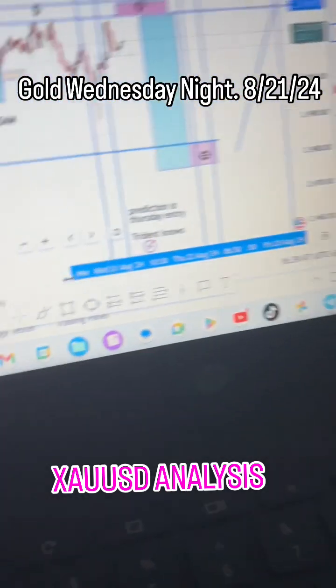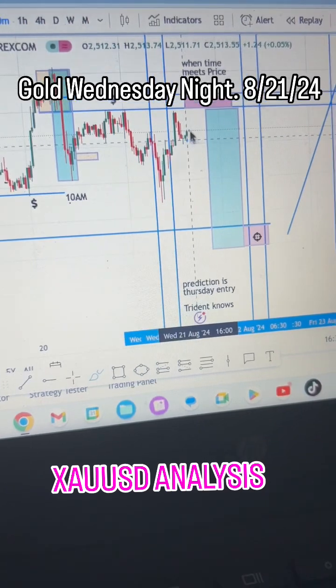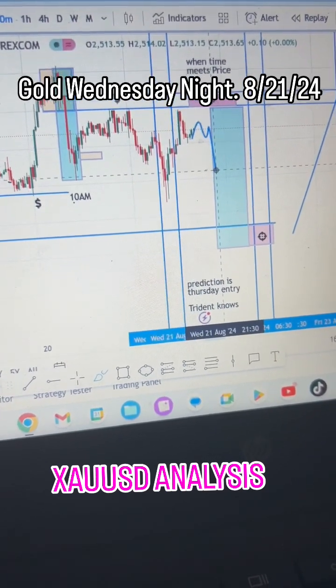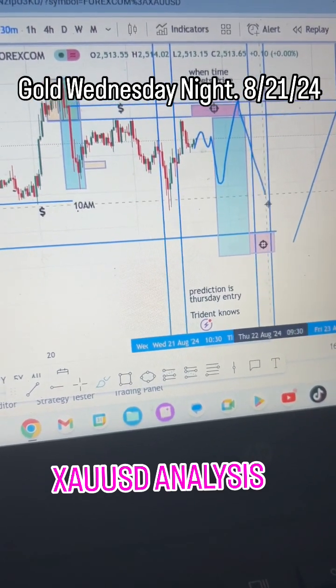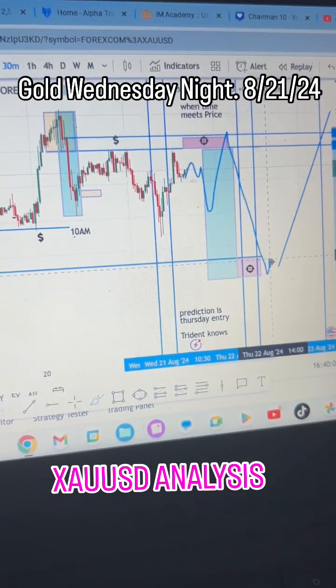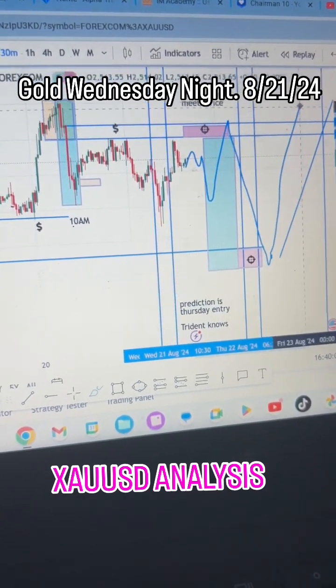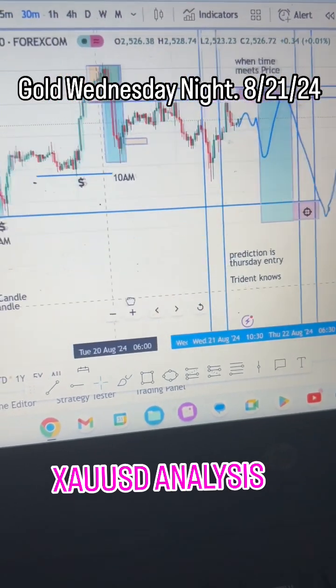We'll probably see it consolidate, drop, then come up aggressively, then drop down. That's probably going to be the low of the week. And then the buy happens Friday morning, most likely — maybe Thursday morning, just depends how fast it happens.